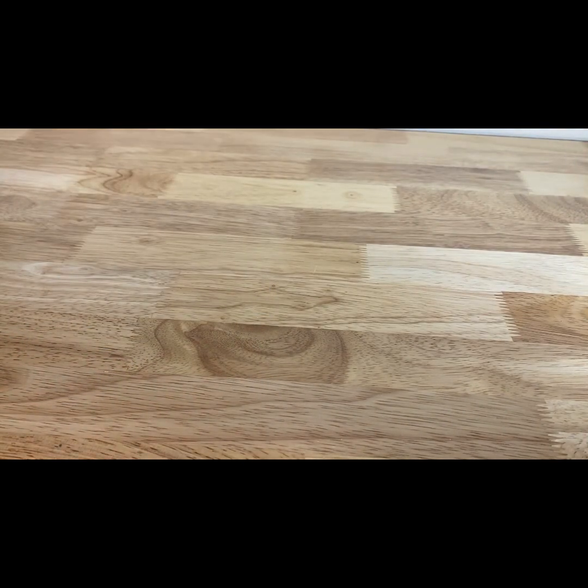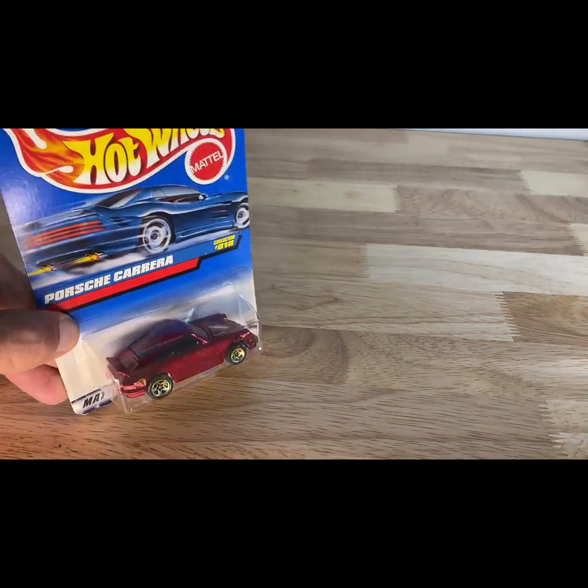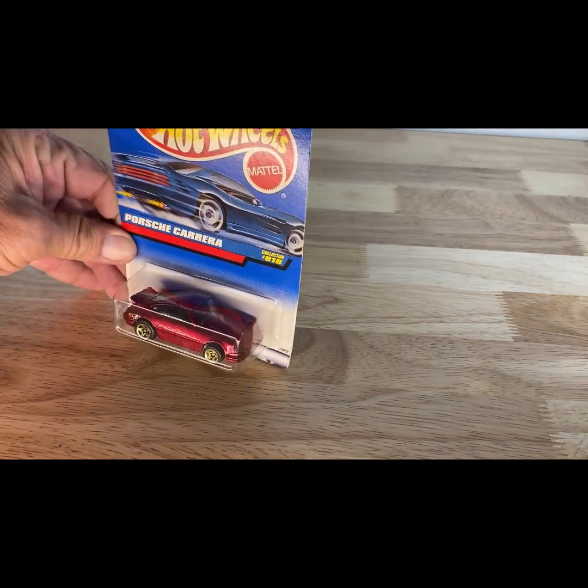This one is a 1997 copyright, so 1998 release of the red Porsche. And I picked up this one — a 2017 copyright — just because I thought it was unique.